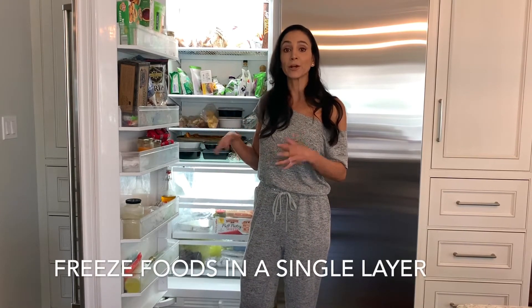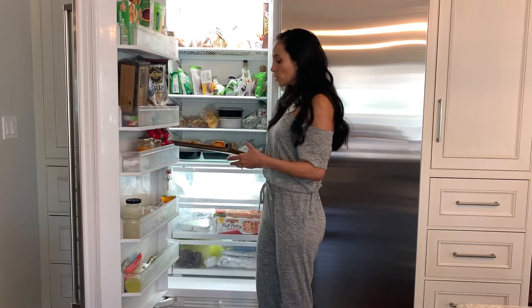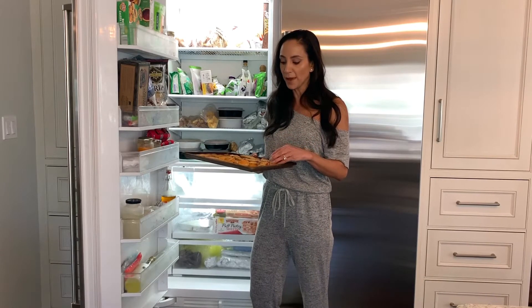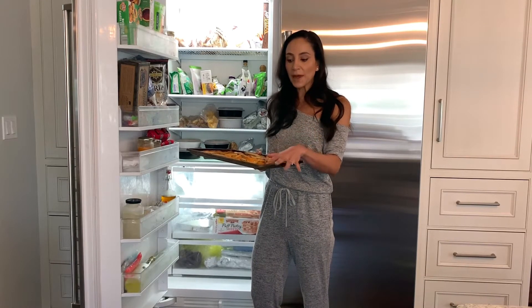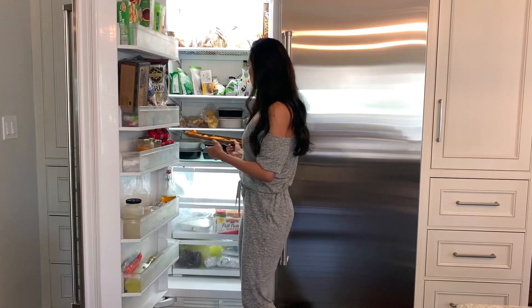One of the things I like to do when prepping a large amount of any food item is freeze it in a single layer before storing it. Here I have sweet potatoes — my youngest Nico and I are big sweet potato fans — so I'll roast them, put them on a cookie sheet in a flat layer, and once they're frozen you can put them in a freezer bag and they won't stick together.